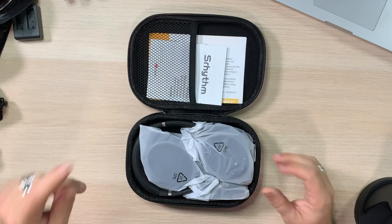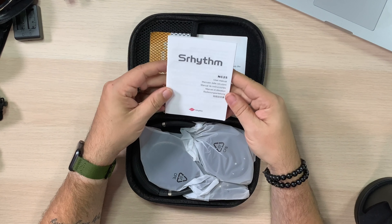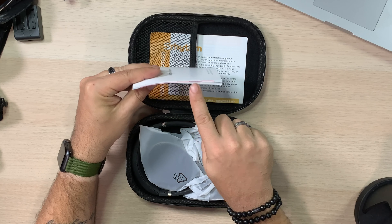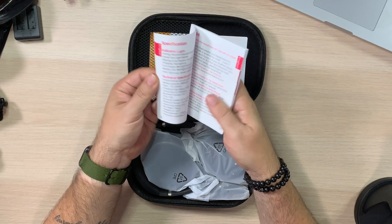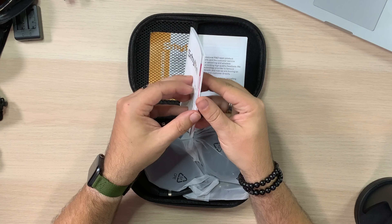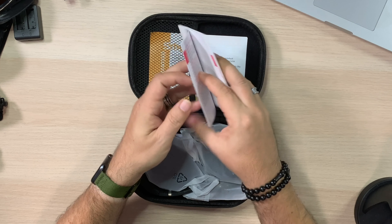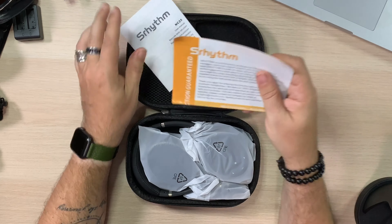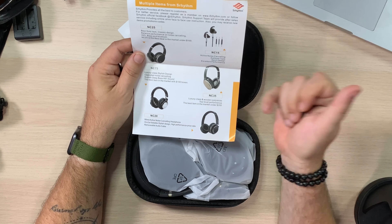In this side we have the user manual for the NC25s. You get it in six languages - that is awesome. It's not a big manual, it's thick because it's multiple languages. This is your satisfaction guarantee - if you are not 100% satisfied, and so on. These are extra products you can get - they actually make an NC20 and NC35 as well.